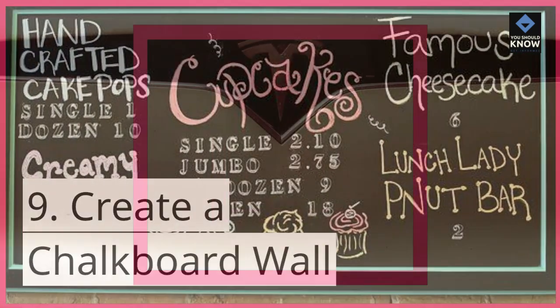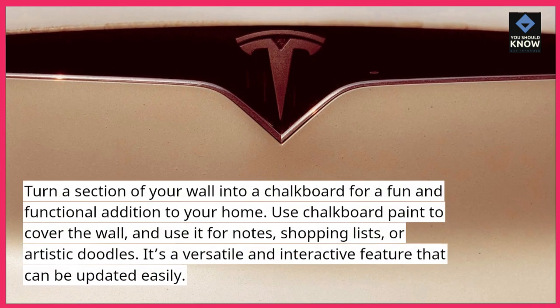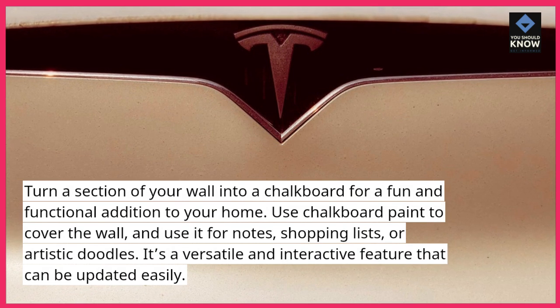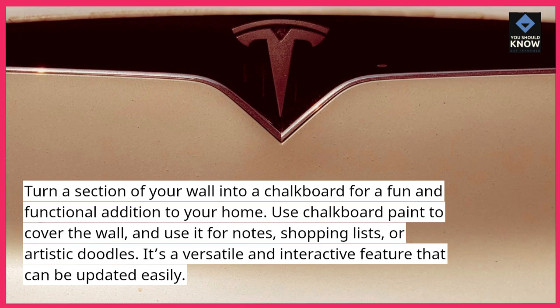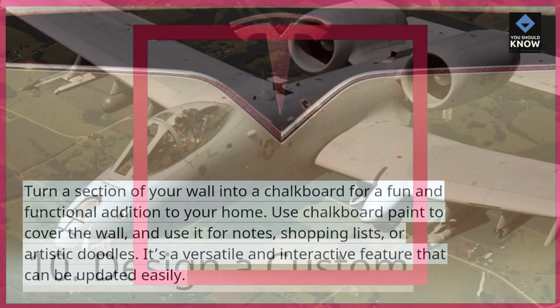9. Create a chalkboard wall. Turn a section of your wall into a chalkboard for a fun and functional addition to your home. Use chalkboard paint to cover the wall, and use it for notes, shopping lists, or artistic doodles. It's a versatile and interactive feature that can be updated easily.